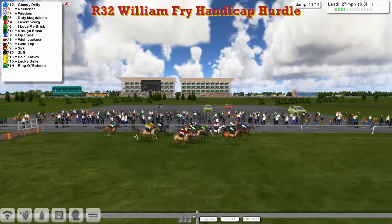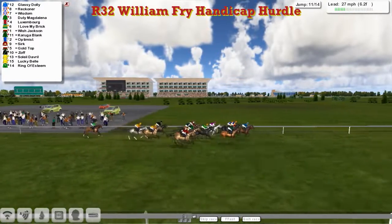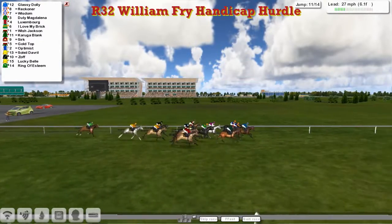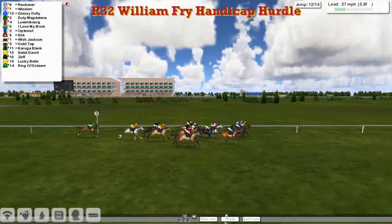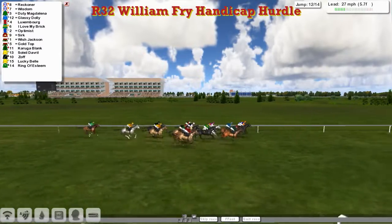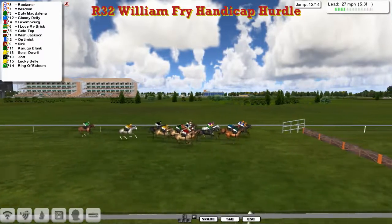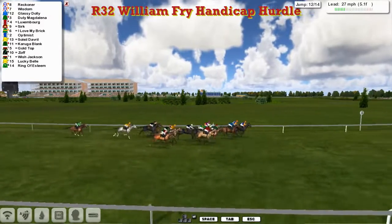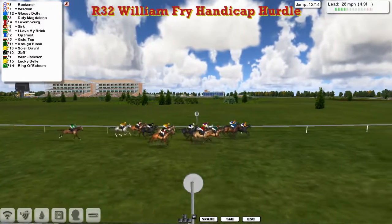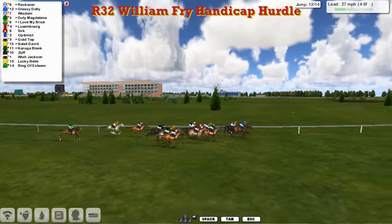So the leader's taken on now by Glassy Dolly — Glassy Dolly for Ben Benici takes it up. Reckona and Wisdom on the inside for Alex Jerry. Out wide is Duty Magdalena. Luxembourg is still there. I love my Brit looking for racing room. As we come inside the final six furlongs, sharp left turn coming up. So it's Reckona and Wisdom that have taken it back up now, from Duty Magdalena and Glassy Dolly, as they go over the twelfth — three from home. So we're just two to jump.